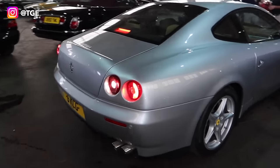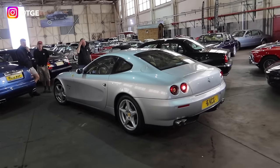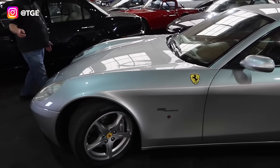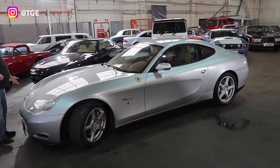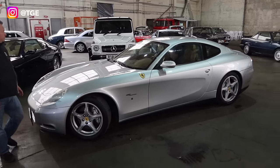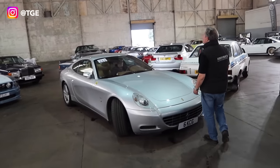Moving around, we have a 612 Scaglietti, left-hand drive — perfect for European cruises. Two seats in the front, two in the back, loads of room in a very tasteful colourway: silver over what looks like cuoio inside. Very nice silver brake calipers too. 27,000 miles on it. The estimate is around £60k — a hell of a lot of car, and the joy of Pininfarina design is that it just gets better with age.